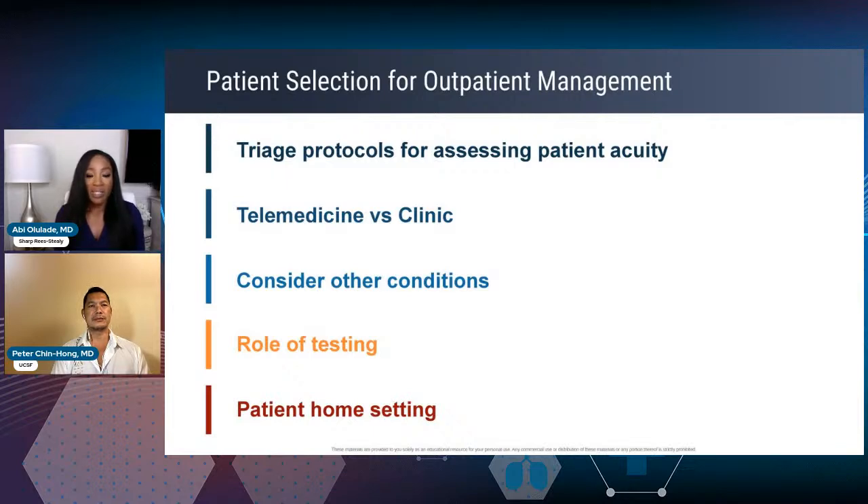It's important to recognize that there are many other viruses circulating, and COVID may be incidental to something else going on. A patient may have a CHF exacerbation or a COPD exacerbation, for example. So it's important that you try to exclude those other conditions. Segwaying into testing, which of course will help you with this — we know that testing is not required, but it's certainly recommended.